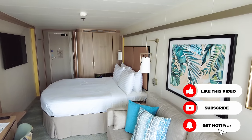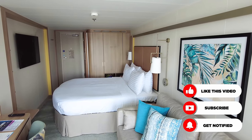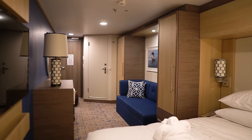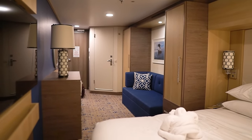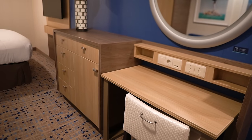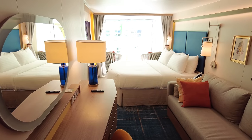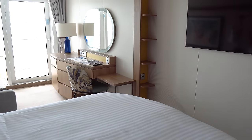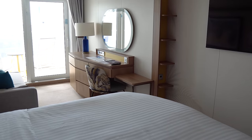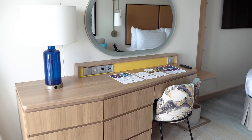Probably the most noticeable change with a balcony cabin on Icon is the decor. Royal Caribbean seems to be embracing a more minimalistic approach to the design of Icon of the Seas. Compared to ships like Odyssey of the Seas and Wonder of the Seas, which reminded me a bit of Ikea, Icon has taken a different approach — you'll find very light colors of gray, tan, and a few pops of yellow and blue. There are subtle tropical designs around the television, a small pop of yellow under the vanity mirror, and throw pillows on the couch that match the tropical design.